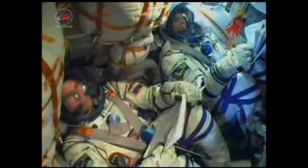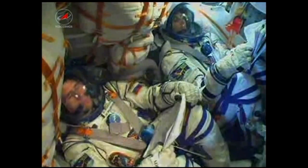Official launch time tonight was 9:40 and 3 seconds p.m. Central Time.